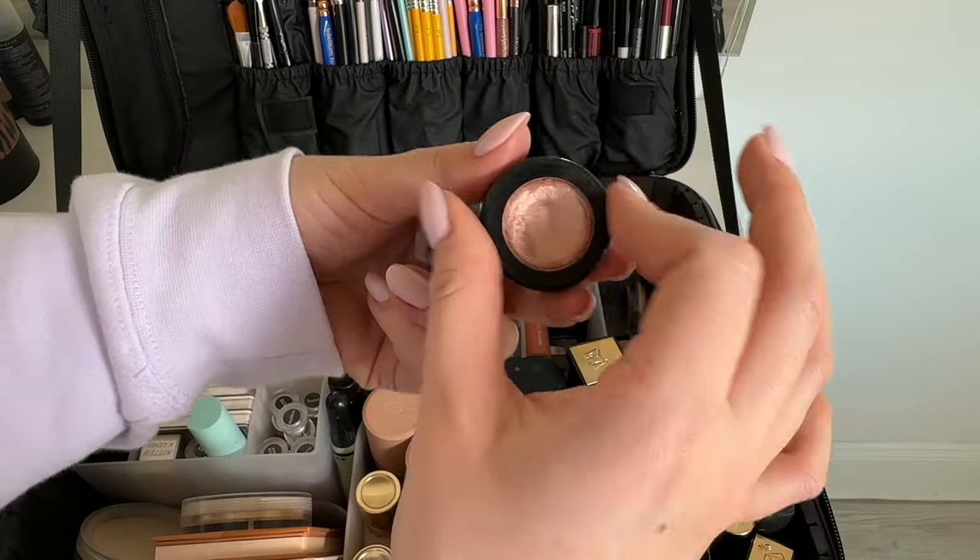I also have two Estée Lauder Double Wear foundations. For concealers I have a few shades of Dose of Colors — labeled so I know which ones I need — a NARS concealer, an Estée Lauder Double Wear concealer, a Huda Beauty concealer that I use often, a Lancôme concealer great for more mature skin, and the One Size concealer. Then I have some depotted NARS Light 2 foundations — I hate these containers and can't wait to throw them away — and the Bourgeois foundation which I love especially for mature skin.